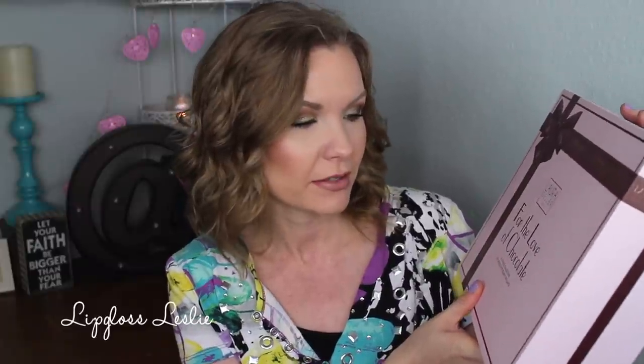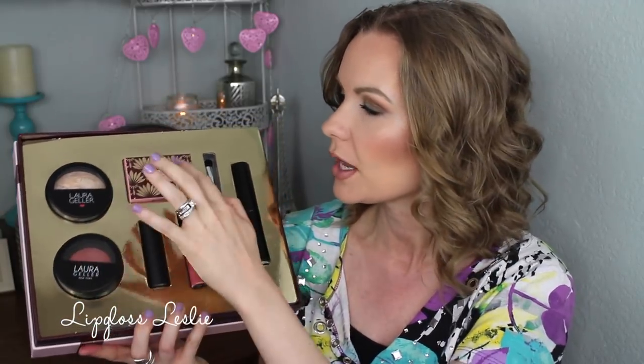Now we're going to be switching over into some PR stuff. First off, Laura Geller was so sweet to send me this set — this is the For the Love of Chocolate, a seven piece collection of chocolate beauty delights. I do have a whole video on this set, so if you want to see this more in depth, let me just show you really quickly what's inside. It comes with foundation, blush, eyeshadows, lipstick, gloss, an eyeshadow brush, and a powder brush. A really great set — check out that video if you want more info.